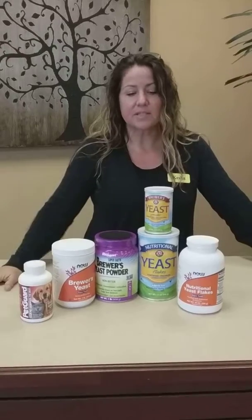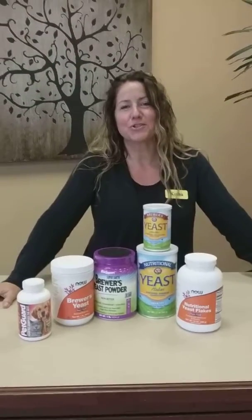So again, those are the differences between the two yeasts. I hope this has been informative and thank you for shopping at Green Acres.